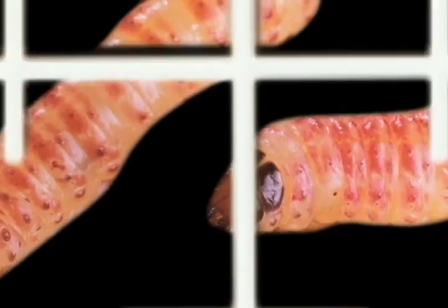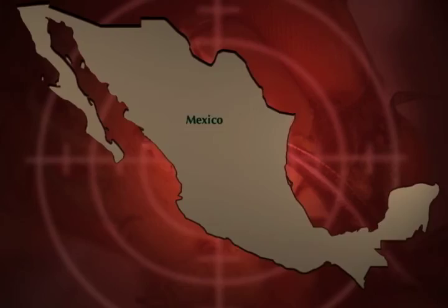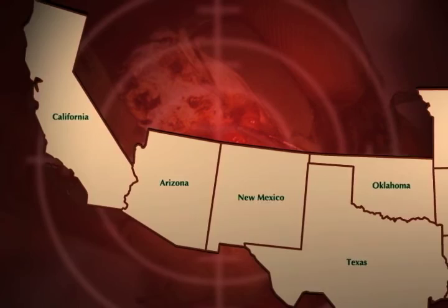Pink bollworm became a real threat as an explosive invader. The pink bollworm is one of cotton's most destructive pests. First detected in the U.S. in Robertson County, Texas in 1917 and presumed to have migrated from Mexico, the pest gradually moved westward. By 1965, the pink bollworm was established in Southern California, Western Arizona, and Northwestern Mexico.